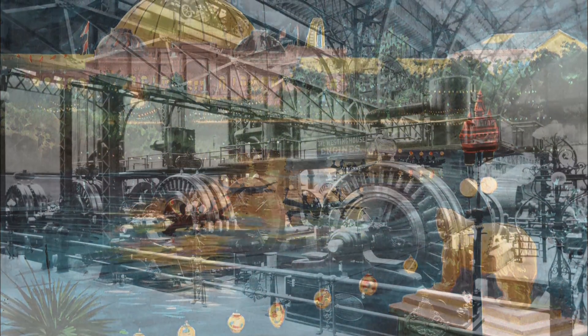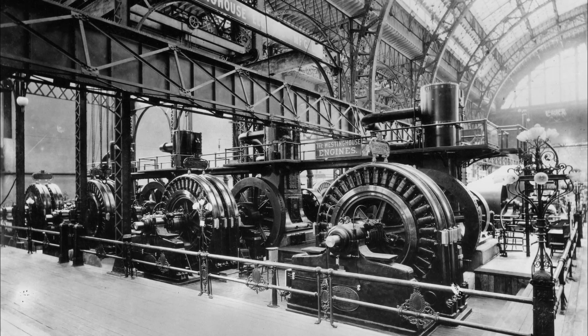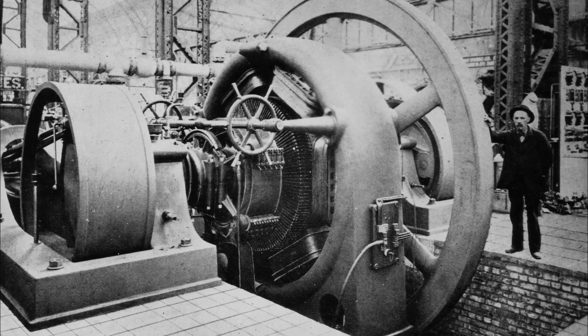The World's Fair was a massive undertaking. But Westinghouse had the courage of his conviction that his men could do it. He closed the contract before even consulting them.